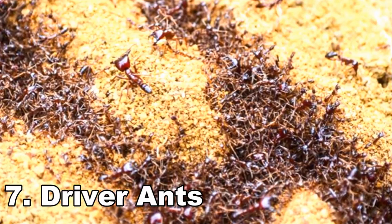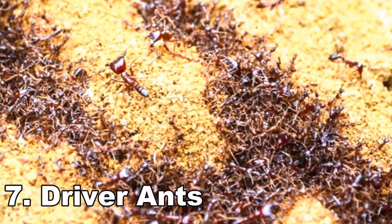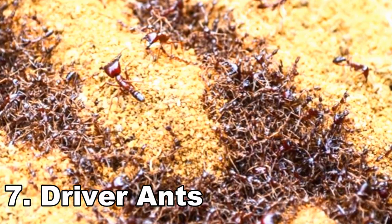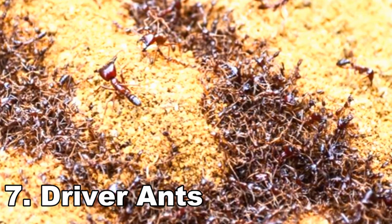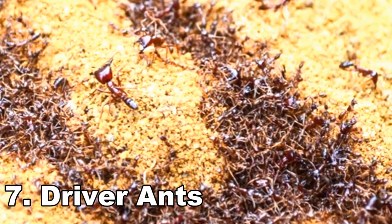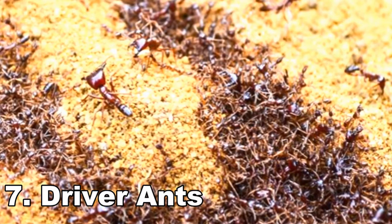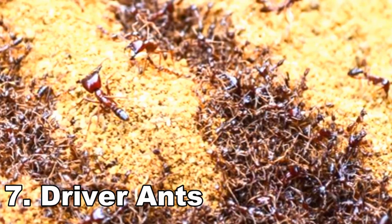Number 7: Driver Ants. If you have watched movies where unsuspecting travelers are swarmed by aggressive ants and gruesomely killed, then you have seen stories inspired by driver ants. Attack just one, and the entire colony of up to 20 million ants will take it really personally. They can kill and devour small animals and larger invalid animals, including humans. Their bite is powerful and their jaws will remain locked even if you tear an ant apart and kill it. To this end, natives use them for emergency sutures for wounds.